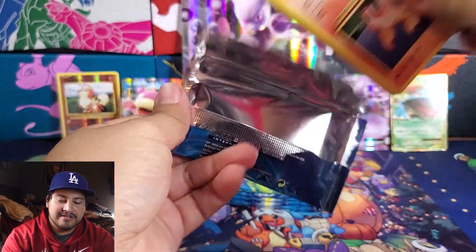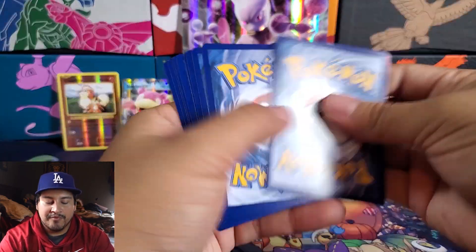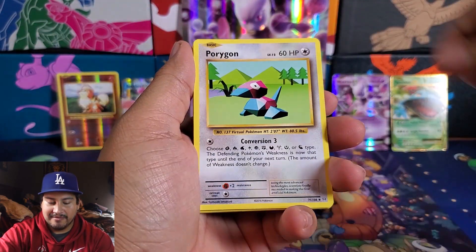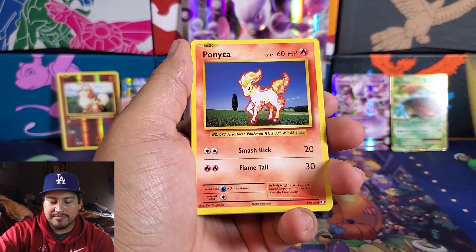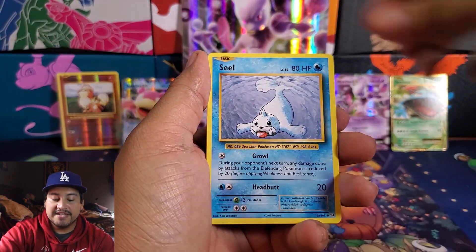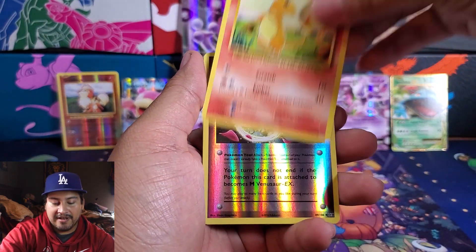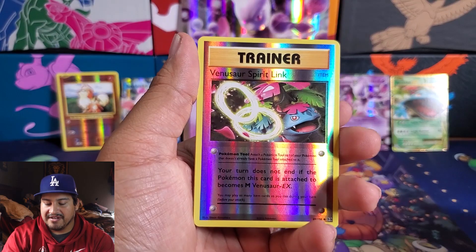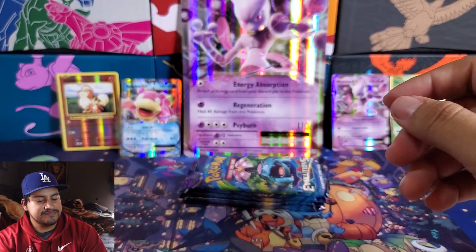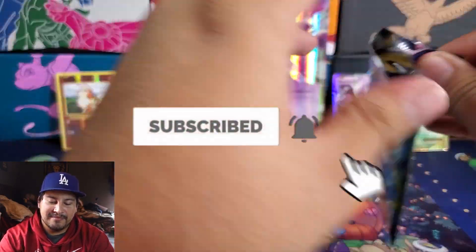Next pack — I really hope we do pull a Charizard, that'd be nice. Starting off with a Pokédex, Porygon, Pidgeot Spirit Link, Ponyta, Doduo, Staryu, Seel, another Charmander, and a Reverse Venusaur Spirit Link. Not bad. And the rare is a Doduo. We haven't pulled Doduo yet — pulled Doduo in another video.